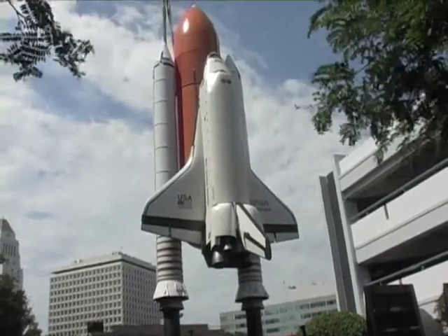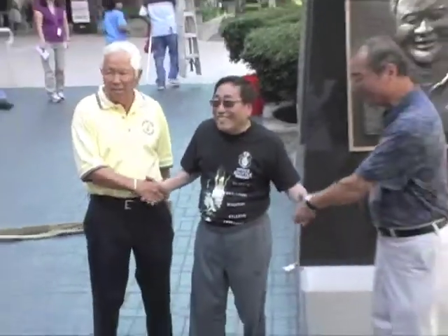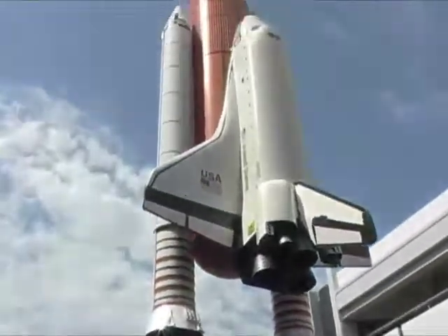A ceremony to rededicate the memorial is scheduled for August 13th. For the Rafu Shimpo, Mikey Hirano Culross reporting.